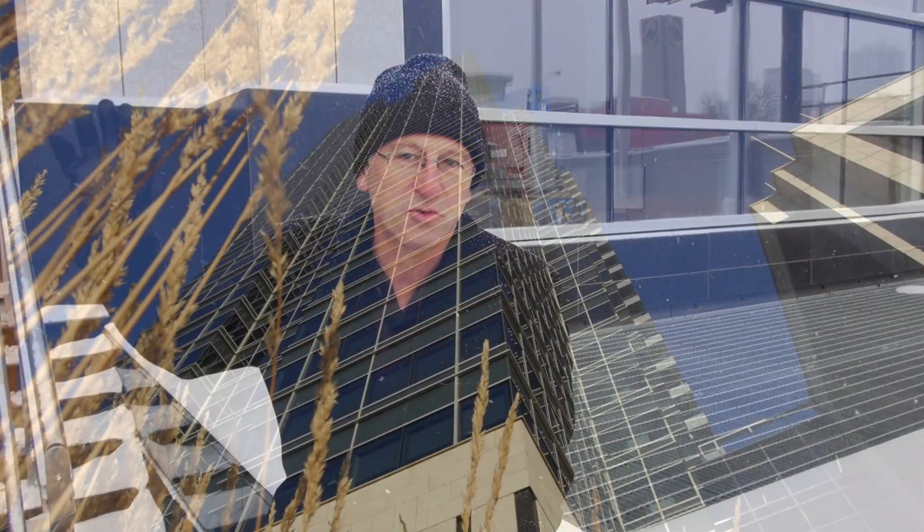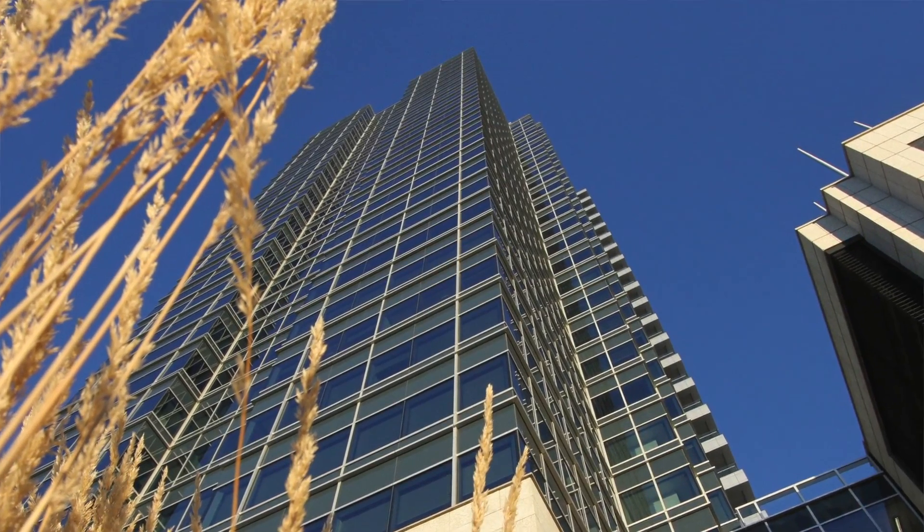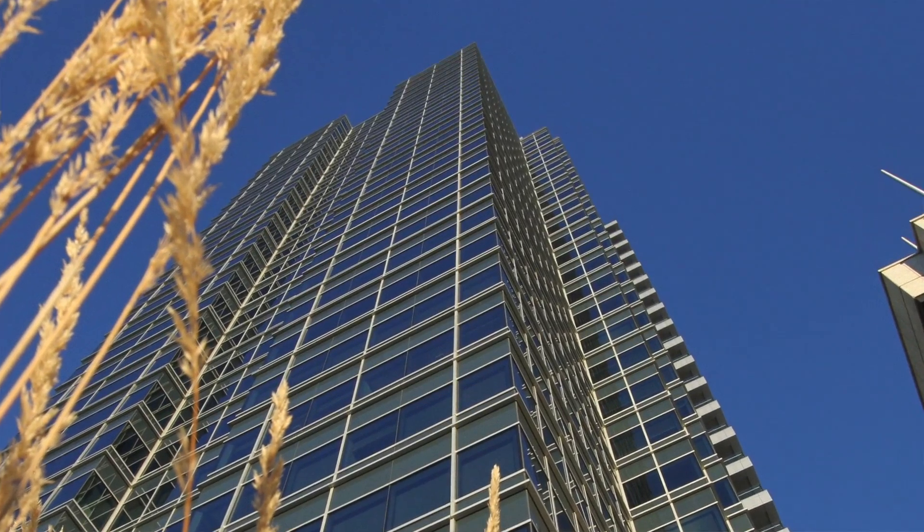Hi, David Dodge here for Green Energy Futures. Today we're at the Epcor Tower in Edmonton. It's a 29-story building that's heated in part by something called earth tubes. That whole system sits about four stories down under this building and the air goes right through this grate into the system. So come on into the building, let's go find out how earth tubes help heat this big office tower.